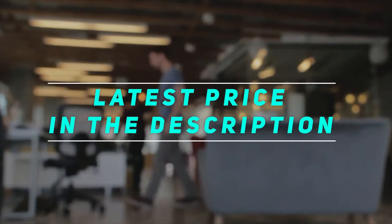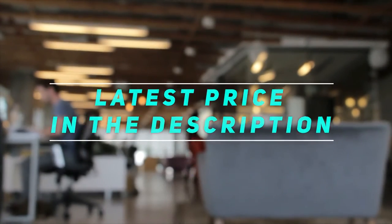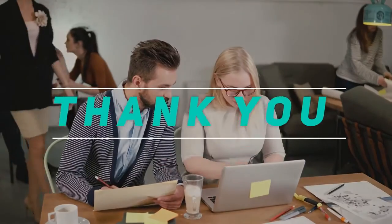Check out this video description for the latest price and more information.